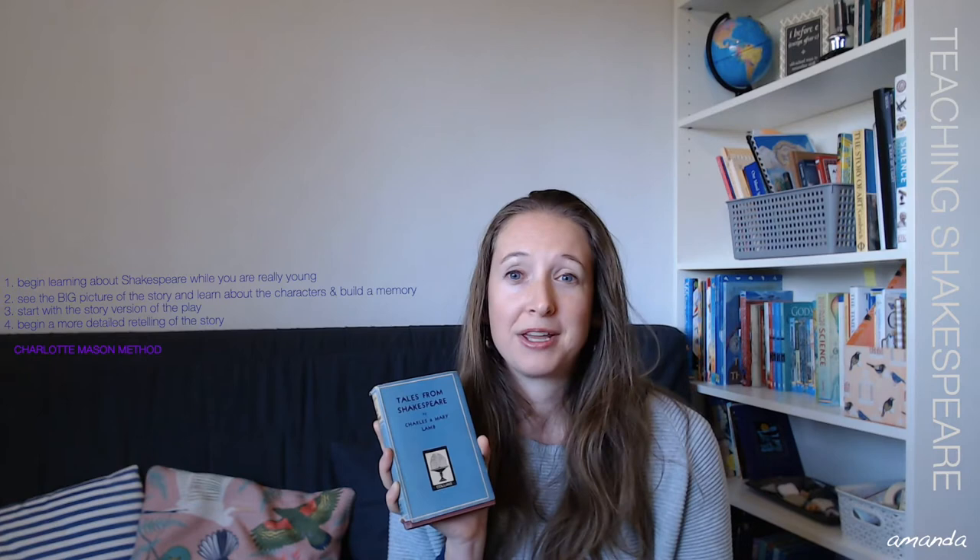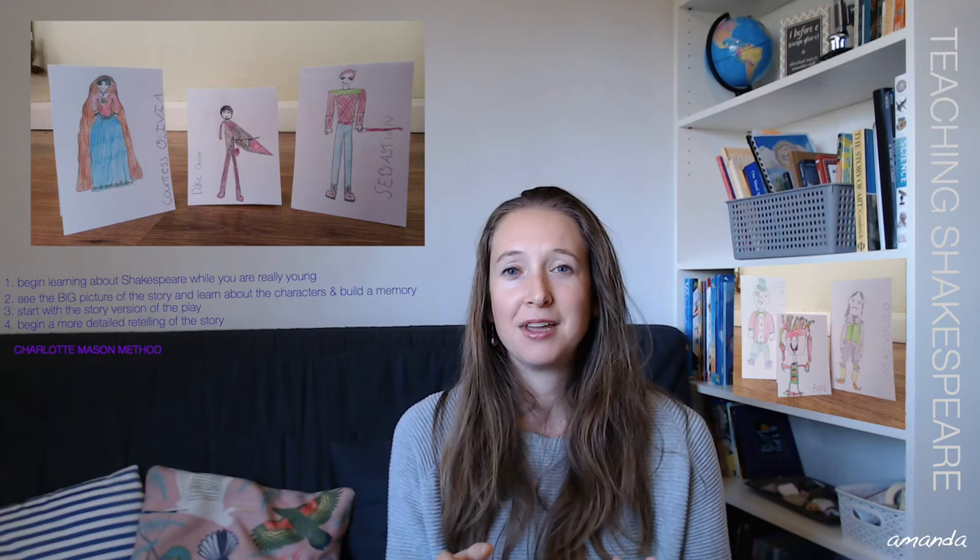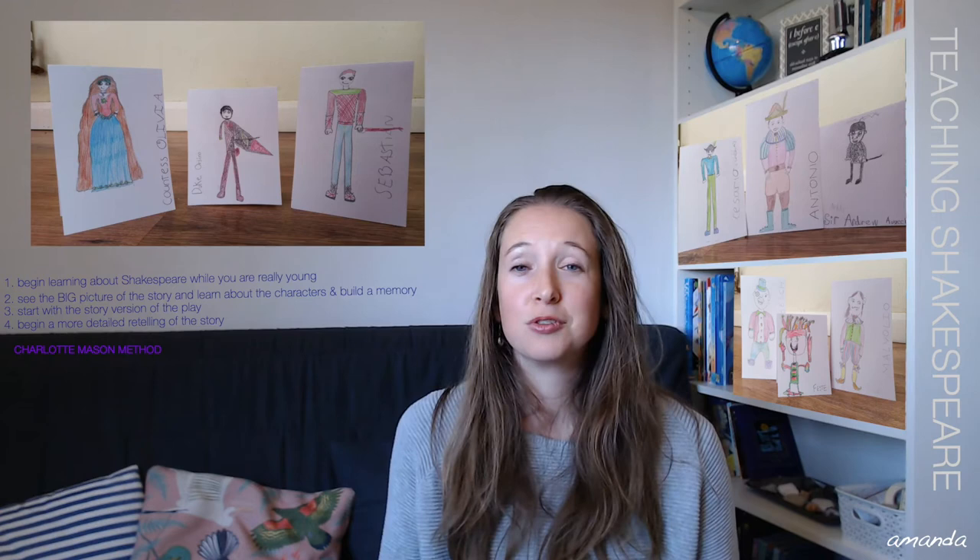So we do Shakespeare once a week. Once we've read the simple story version first, and then the more complicated story, they retell back to me what has happened in that scene or that part of the story — and we made little puppets. They absolutely loved making puppets and putting down on paper their own interpretation of what these characters look like. When it came to retelling or narrating back what was happening in the play, they would get the puppets out. It was so much fun; they have really, really enjoyed doing it this way.